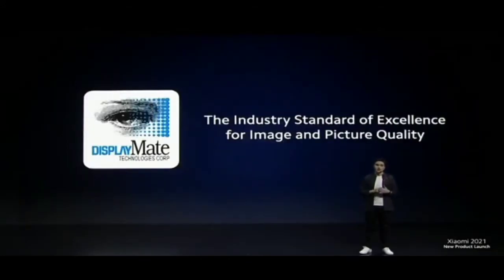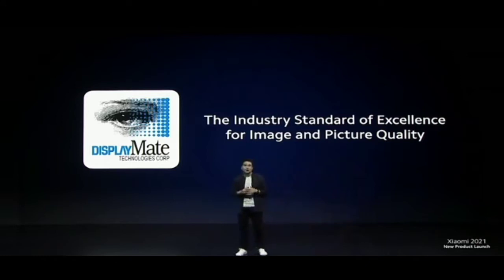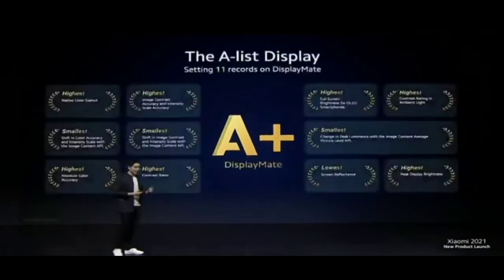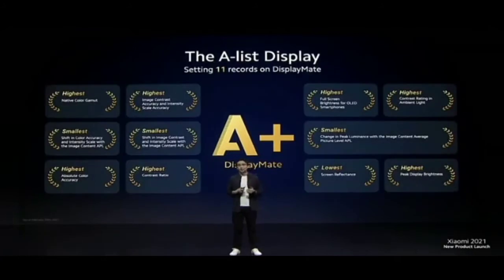DisplayMate is a display certification organization — an industry standard of excellence for image and picture quality. They ran dozens of proprietary tests and calibration patterns with the Mi 11i. As a result of their testing, Mi 11i was graded A+, the very highest grade from DisplayMate. In fact, Mi 11i was able to set 11 remarkable records on the DisplayMate indexes.